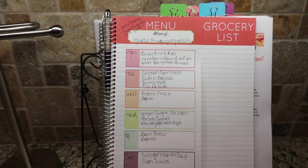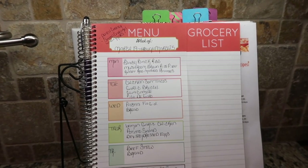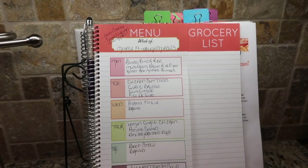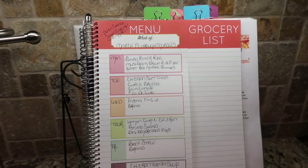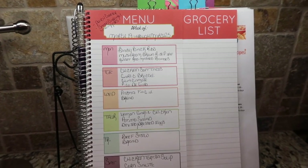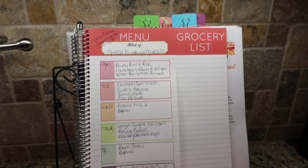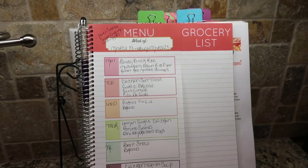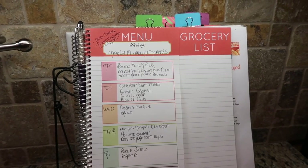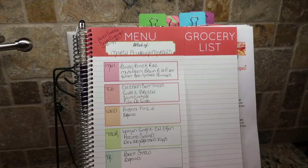Tuesday, we will be having chicken soft tacos. On the side, I'm going to make some garlic broccoli, some homemade guacamole and the pico de gallo. But personally, I'm going to have my shredded chicken on a plate with the garlic broccoli and just a wee bit of the guacamole.